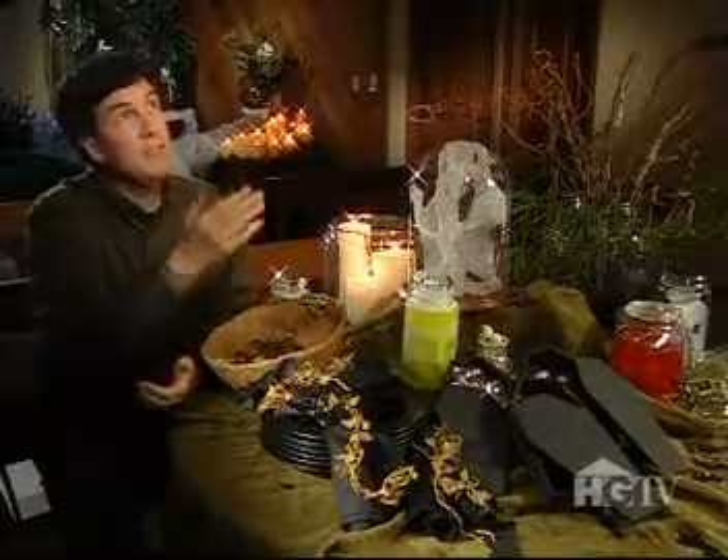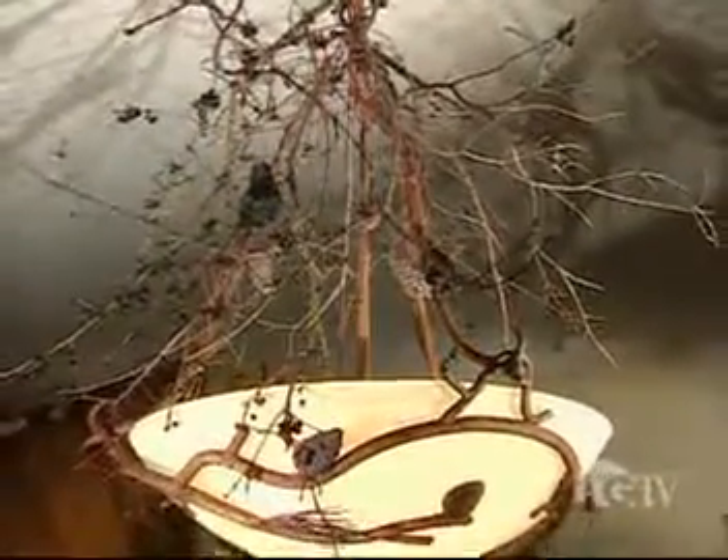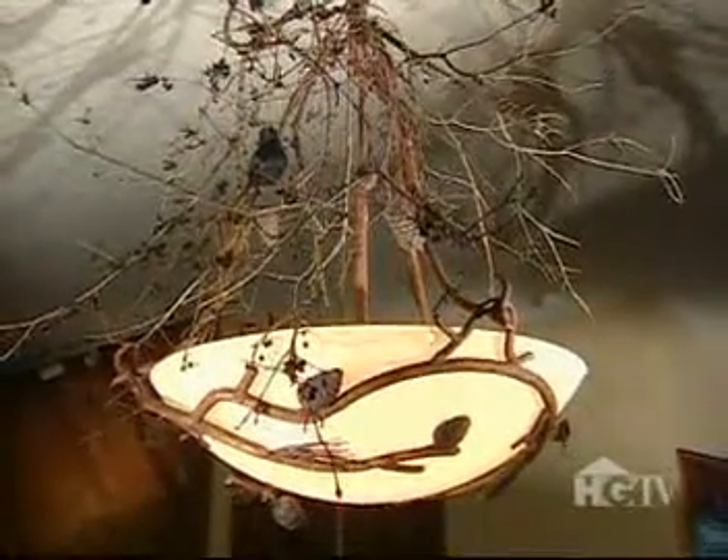And of course, I would be remiss if I didn't point out the crafty use of broken branches added to the chandelier, their thin and broken points reaching out as if to pierce a passerby.